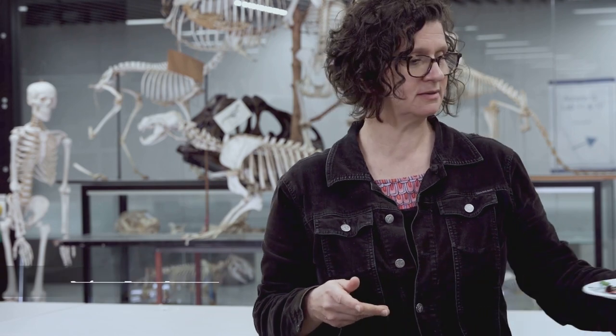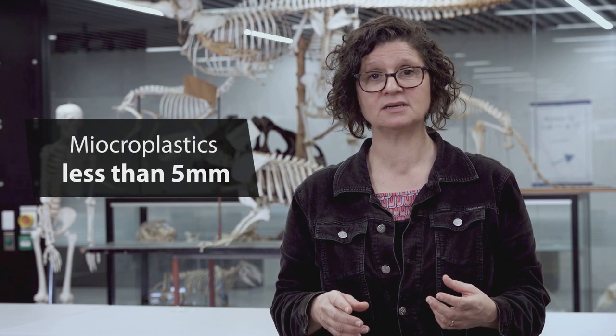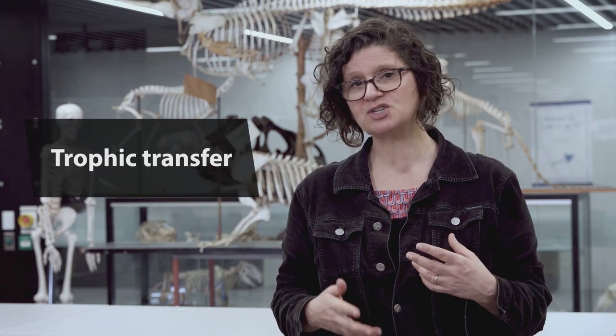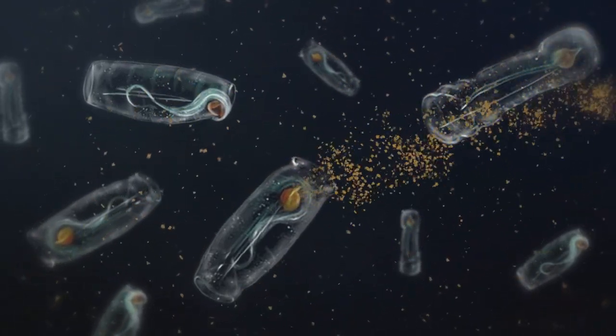Do you realize how much plastic we eat? You're probably familiar with plastic ending up in the stomachs of marine animals, but did you know that microplastics — tiny pieces of plastic about the size of an ant — are taken up into animal tissue, including the ones you and I eat? This is by trophic transfer, and it's an indirect way that microplastics get into animals' tissue, including ours.